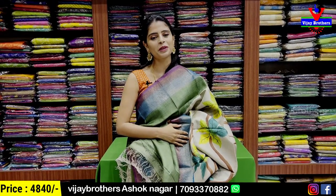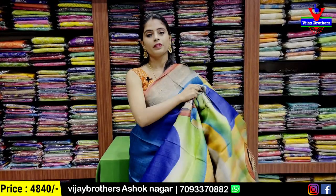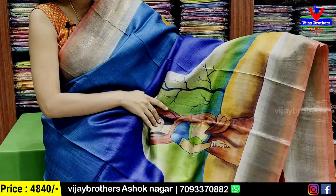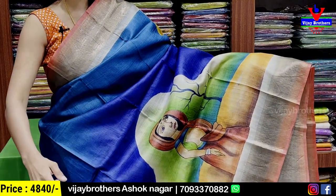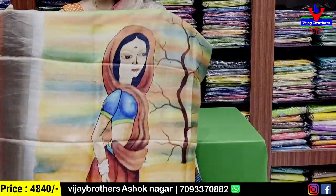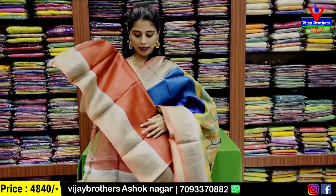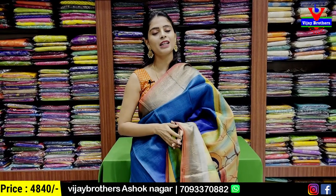The next color is blue with orange color combination. Both sides have a caddy pattern border. The blue body has colorful prints — very classy. The pattern is completely color printed, with contrast highlights and tassels attached. The blouse is a contrast blouse. Price is ₹4,840.